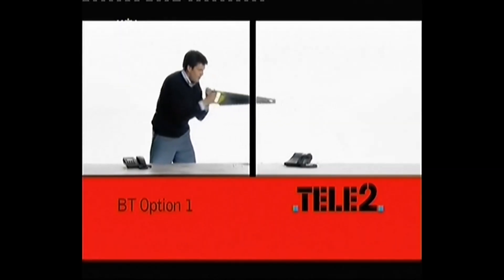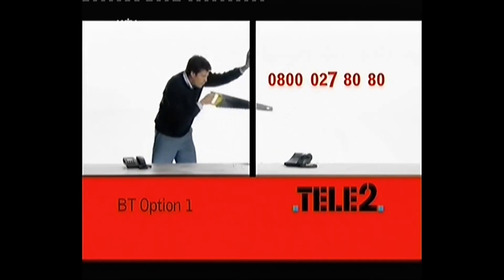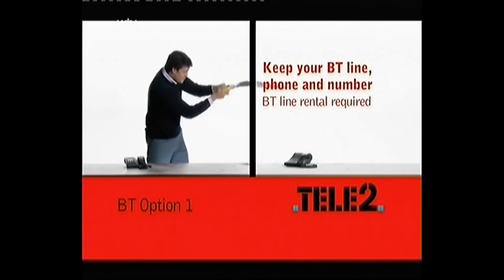Want to know how you could be saving money on your phone bill? Simply call Tele2 on 0800 027 80 80. It's easy to switch to Tele2. There's no need to change your BT line, phone or number.